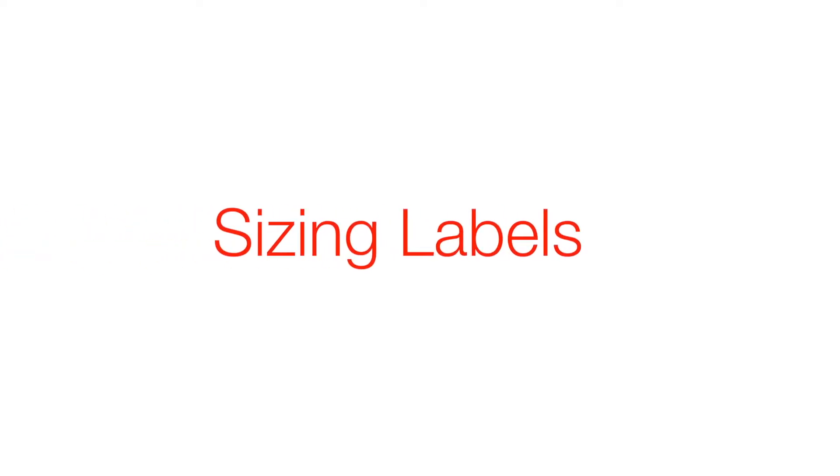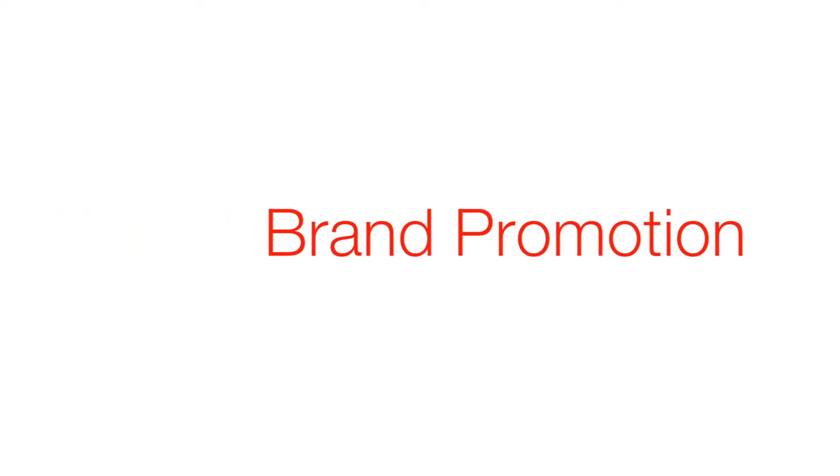What are some typical apparel applications? What comes to mind the most are the sizing labels — small, medium, large, extra large, 32, 30 — which I'm not. Brand promotion, sock band labels, or even pricing labels. Even the name tags people use in conferences? Yes, even those.